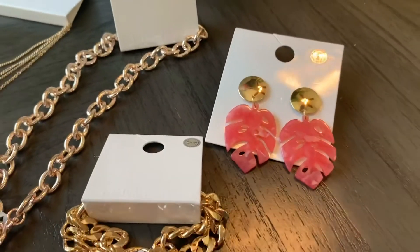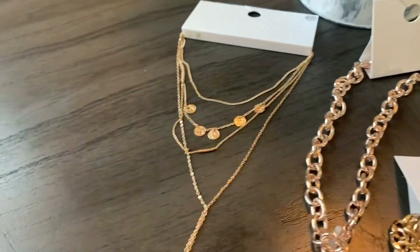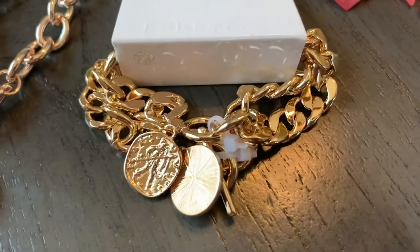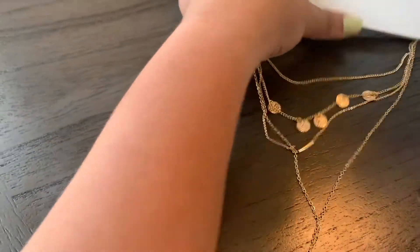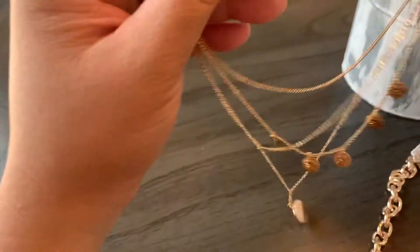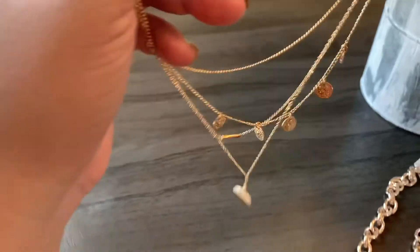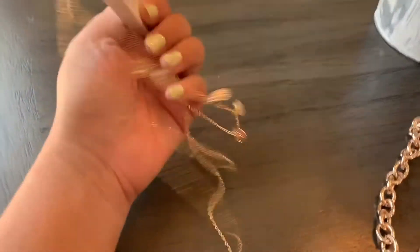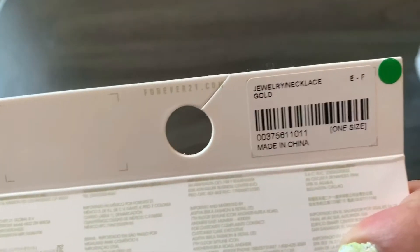These earrings would be good to wear with like a maxi dress. Then I got this necklace to match the coin bracelets — it's a layered necklace with coin medallions on it. I've always wanted a coin layered necklace in gold, so I'm happy I finally found this.